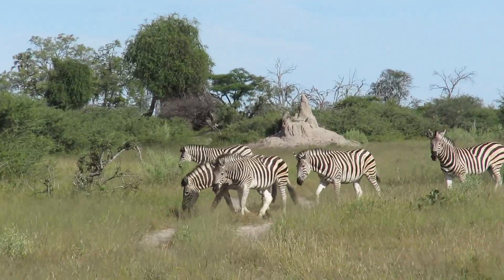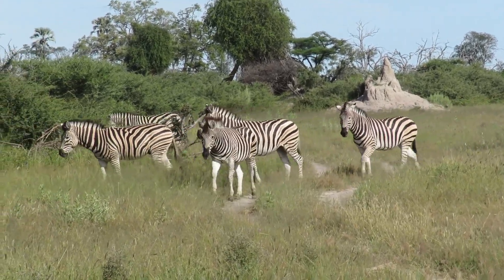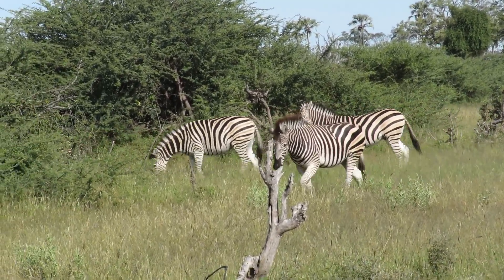There is a giraffe around the corner where the zebras are going. So the giraffe — now we are here looking at zebras crossing the path.